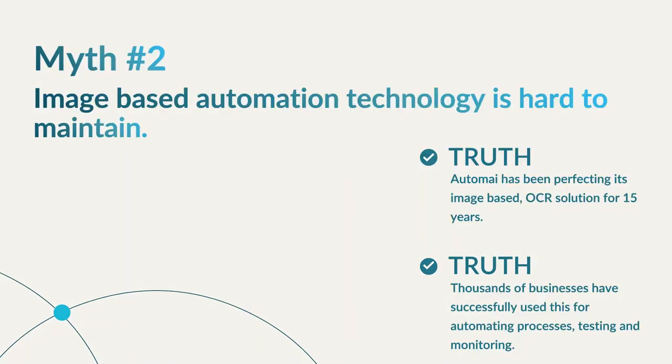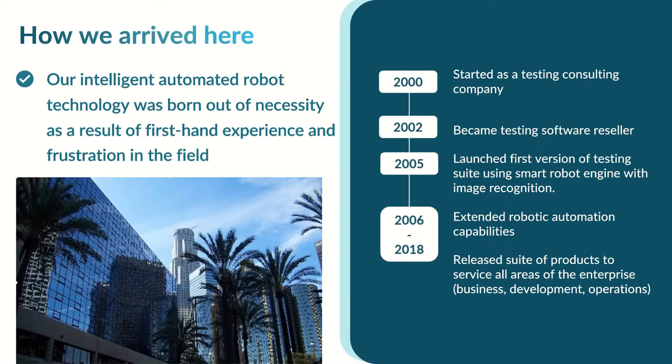The myth about RPA is that it's a big, expensive project, but with Automai you can start with one process. We recommend starting small, getting the hang of it, learning as you automate, and monitoring the ROI — that's how our customers have successful RPA implementations. There's also a myth that image-based automation is hard to maintain because images change or move. We've been doing this for over 15 years and have perfected the image and OCR solutions. We have thousands of customers using our automation to run their businesses.